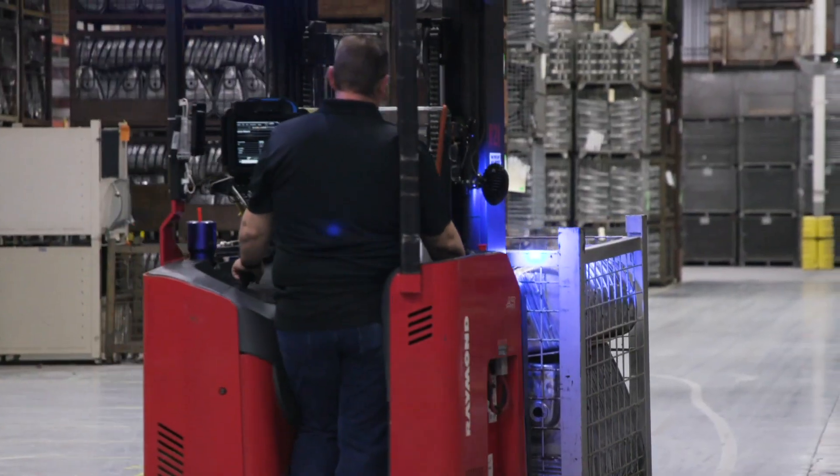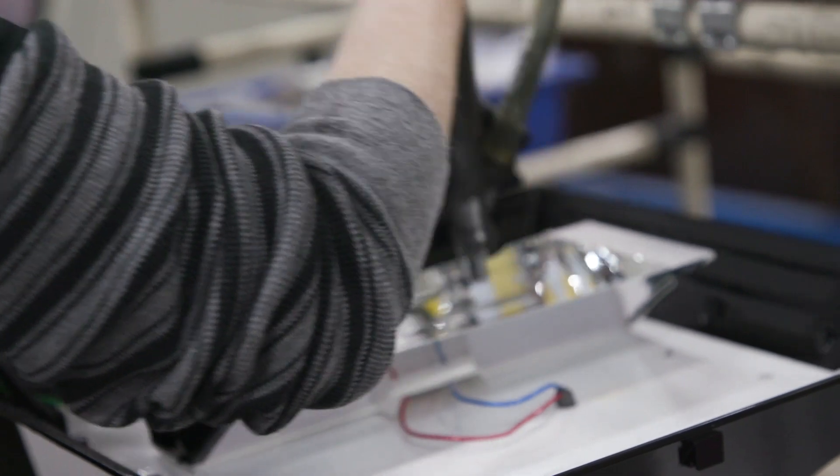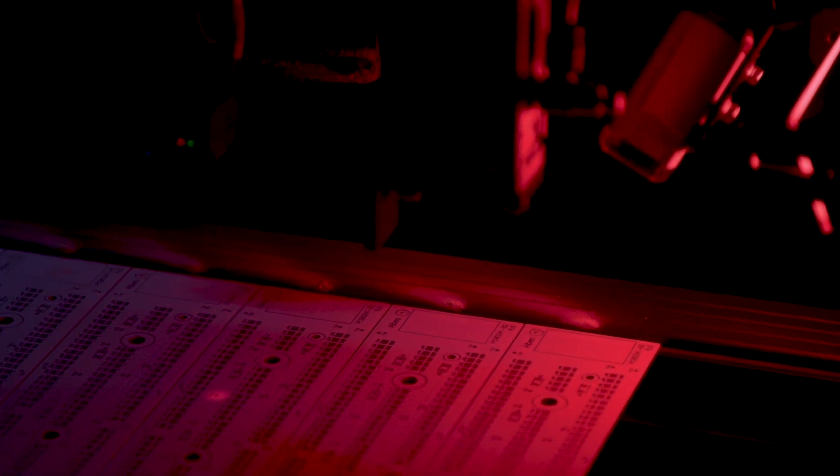The vast 850,000 square foot facility houses various processes to manufacture LED lights across a broad spectrum of uses, such as roadways, parking lots, horticulture, UV disinfectant, industrial, and more.